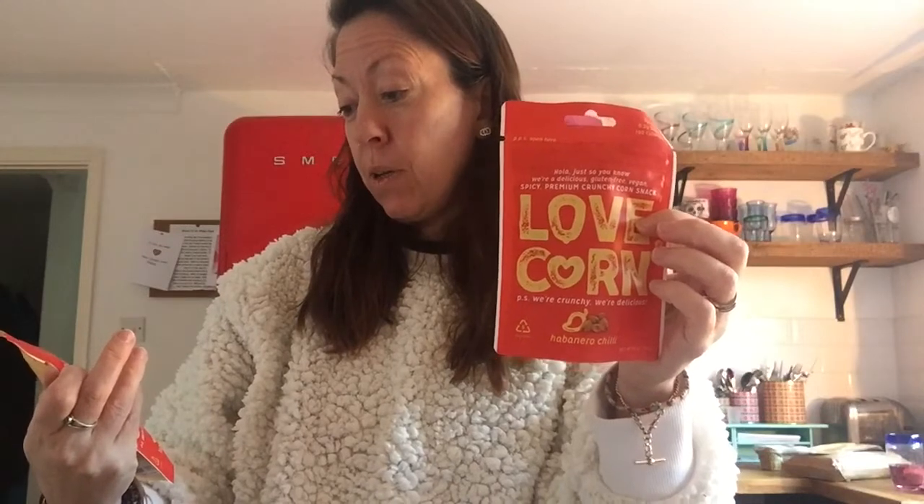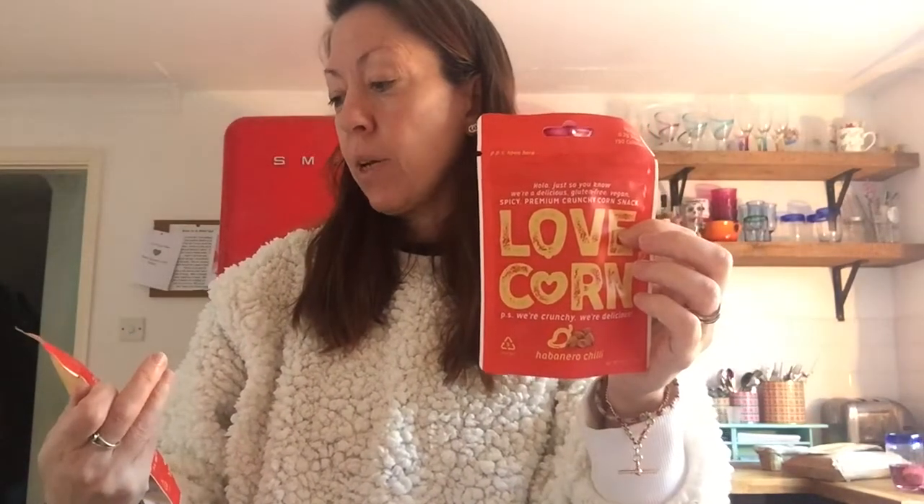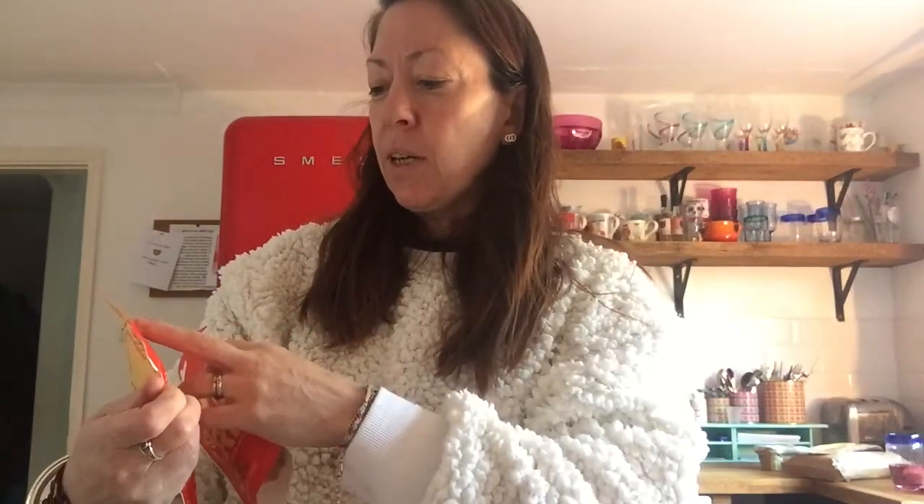And you're cute too. Just so you know, we're a delicious gluten-free vegan snack, because they're natural. Now that's interesting — it's listed on the top: three grams of fibre. Are you particularly high in fibre? You are. This corn snack is. So per 100 grams: 7.2% protein and 7% fibre.